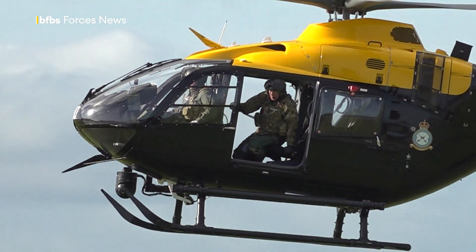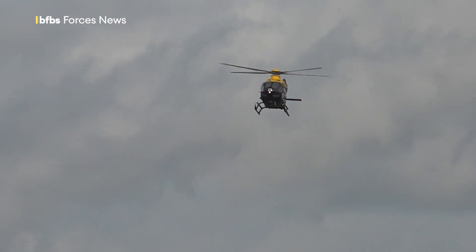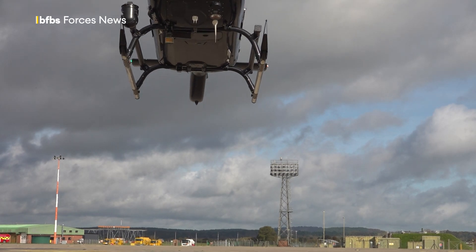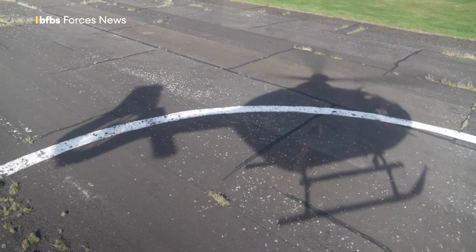While virtual reality is adding to their teaching, it's not taking time away from their standard flying hours or time in the simulators. But it is allowing them more hands-on training without the costs of running a helicopter. Kirstie Chambers, BFBS Forces News, RAF Shawbury.